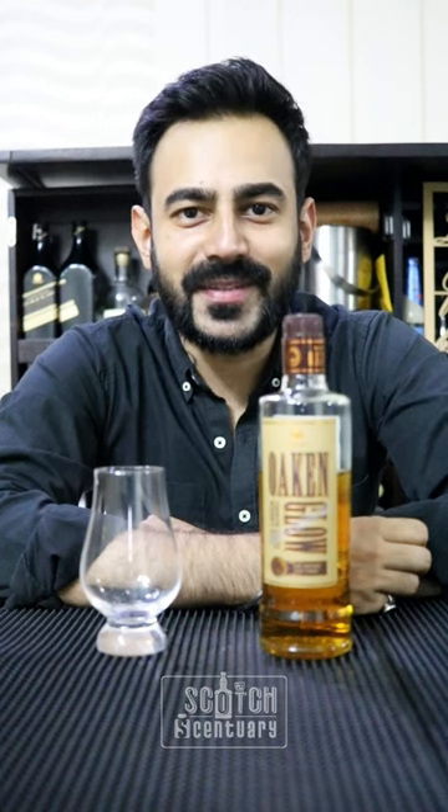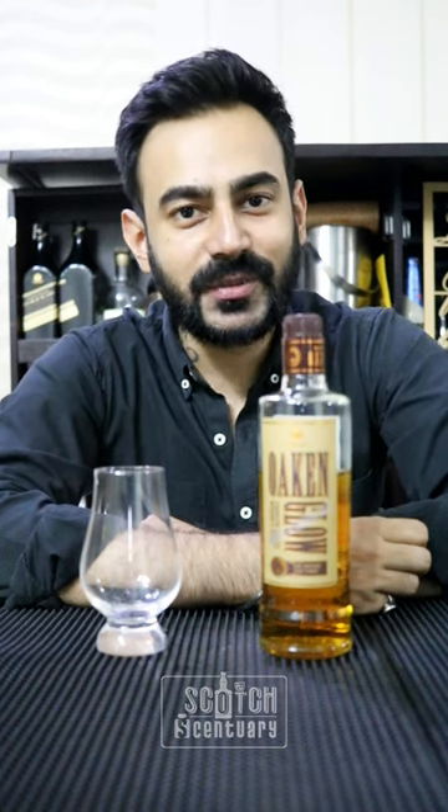Hello everyone, welcome to Scott's Century. My name is Siddharth Parashar. Today we are going to review whisky.